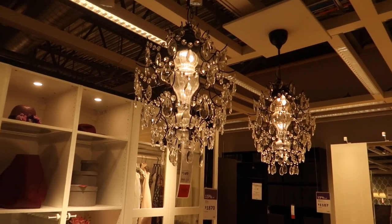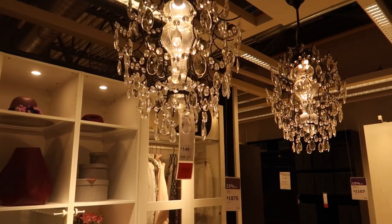We missed the kids' section so we're going upstairs to take a quick peek at all the kids' stuff — I have some toys on my list I wanted to look at. These chandeliers would look so nice in a nail studio, though they're $149.